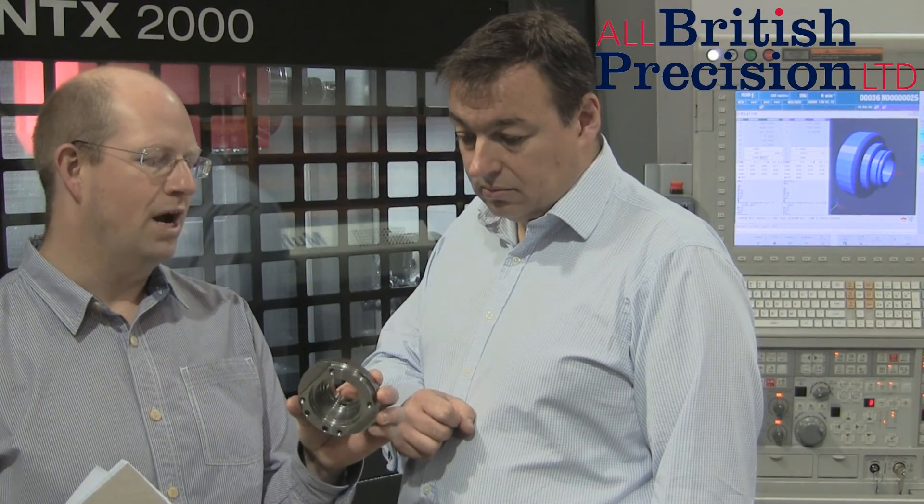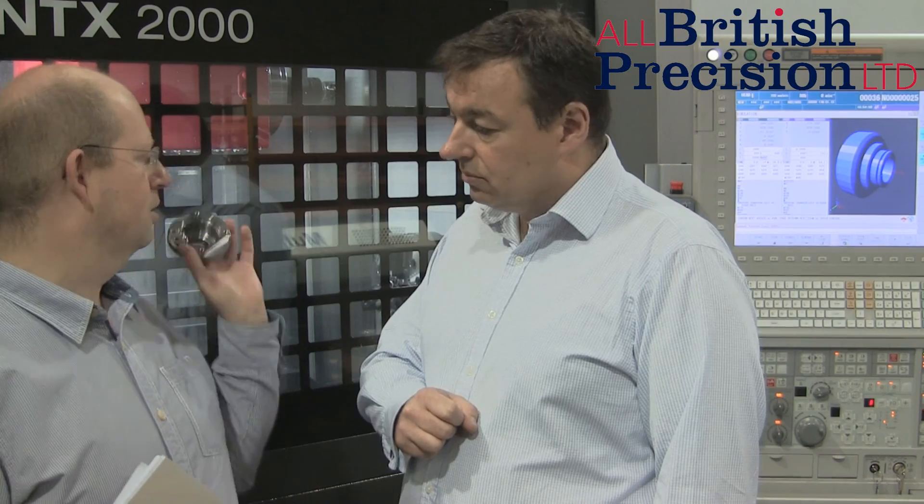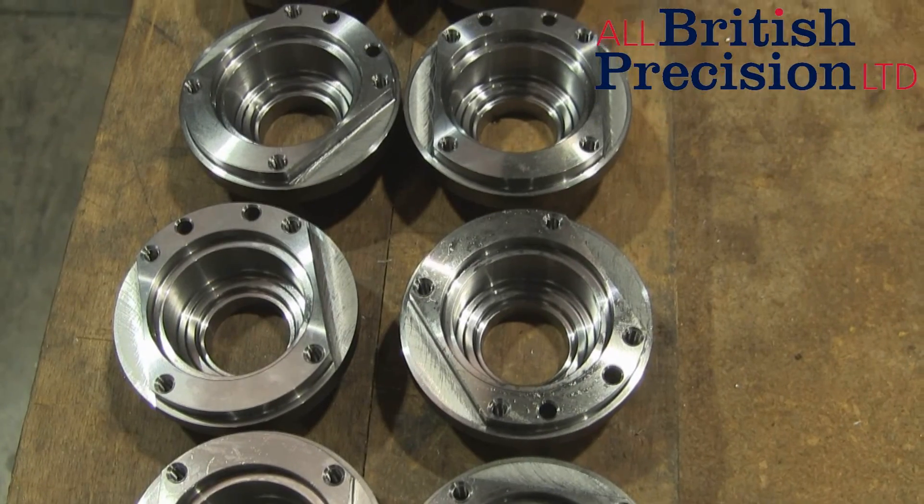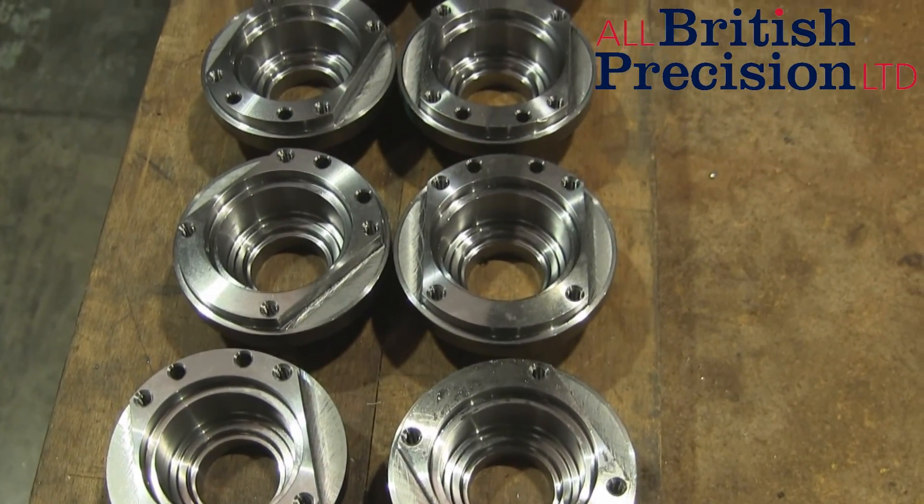A component like that, to do in a traditional way, we'd have to do in multiple set-ups on multiple machines with multiple people. With that machine, we stick a billet in this end and it comes out as a finished part at that end — straight off the machine, not touched by human hands. That gives us greater accuracy, repeatability, and a much more efficient way of manufacturing.